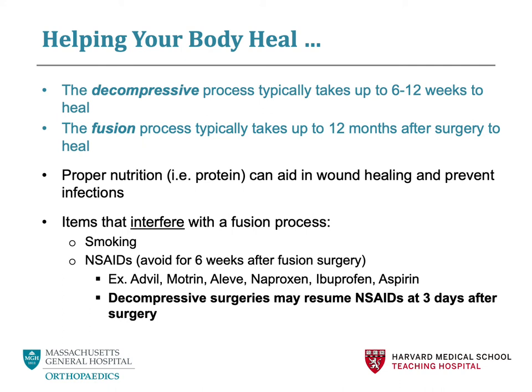Other things that can interfere with the spinal fusion process include anti-inflammatory medications, also known as NSAIDs, such as Motrin, Advil, Aleve, naproxen, ibuprofen, and aspirin. If you are having a spinal fusion surgery, you should avoid NSAIDs for at least 6 weeks after surgery. If you are having a lumbar decompression surgery, including a laminectomy or microdiscectomy, you should avoid NSAIDs for 3 days after surgery. It is important to note the time differences between lumbar decompression surgeries and spinal fusion surgeries.